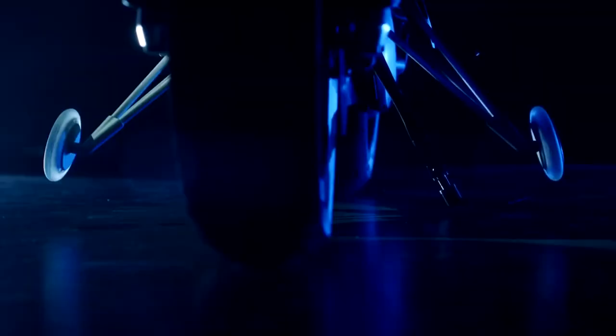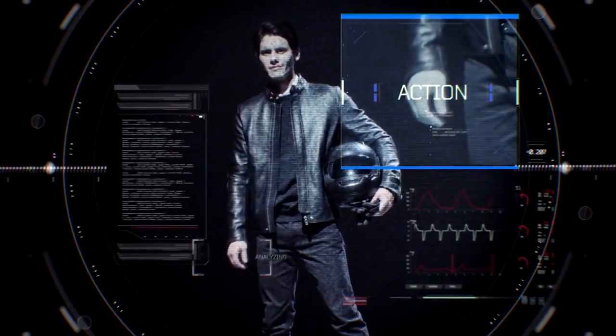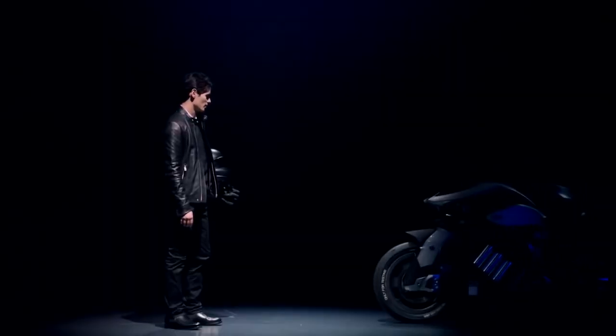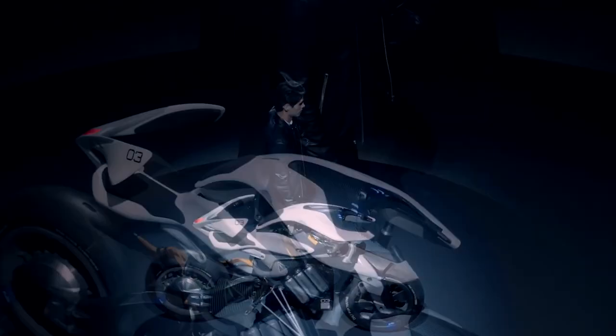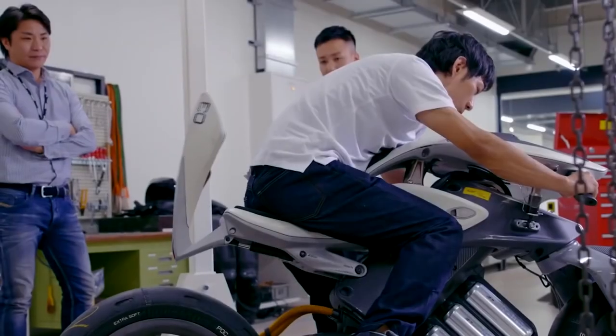It's no accident that we call this electric bike smart. The vehicle can interact with the driver thanks to the built-in artificial intelligence. The bike can recognize faces and body movements, and move autonomously. The main advantage is the automatic balance control system — if the motorcycle is pushed, it automatically returns to its original position.